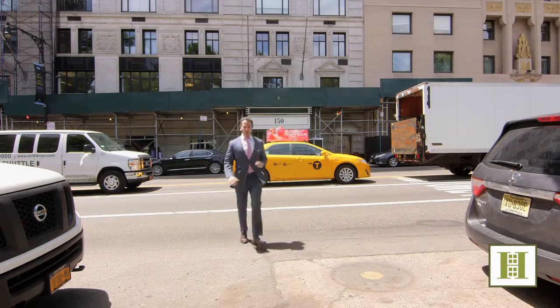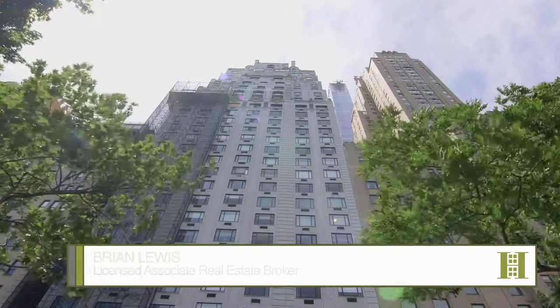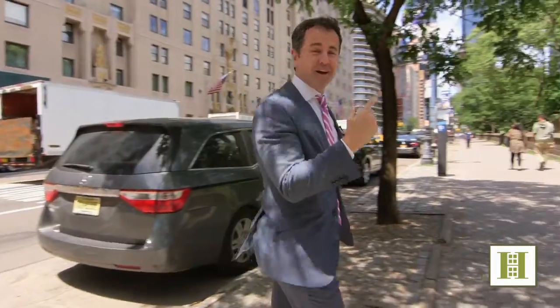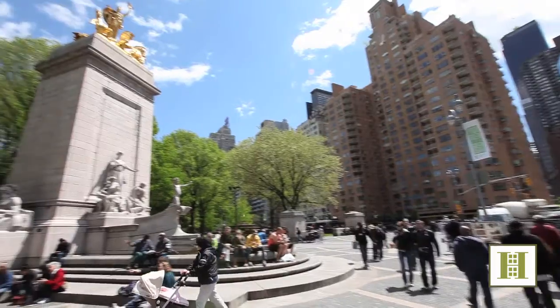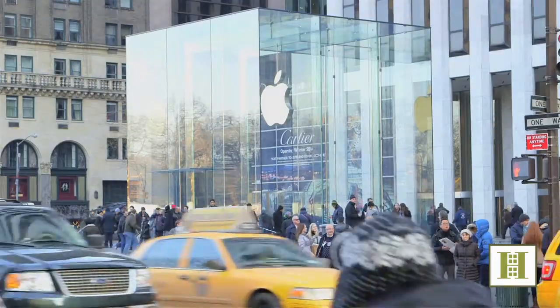I've got a great home to share with you right here at the Hampshire House. We're not supposed to get big pictures at the front of the building, but you're right in front of Central Park. You've got Columbus Circle right over here, Fifth Avenue this way — you're in the heart of Billionaires Row.